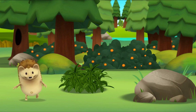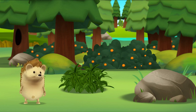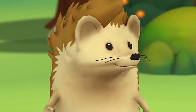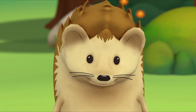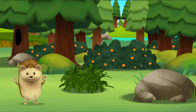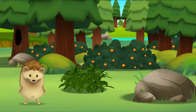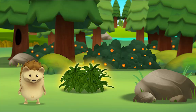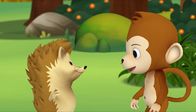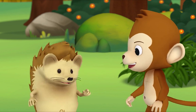Monkey! Monkey! Hmm... where is he? Did you hear that? Look! Where do you think Monkey is? Hi! Hi! Yay! Hi, Monkey! Hi, Hedgehog! You found me! No — we found you!